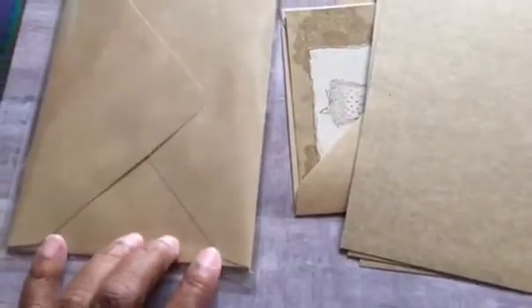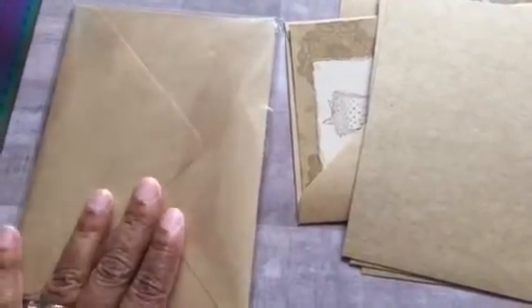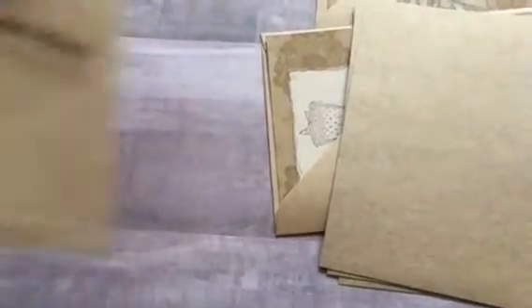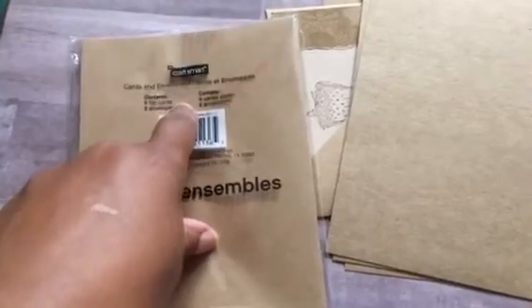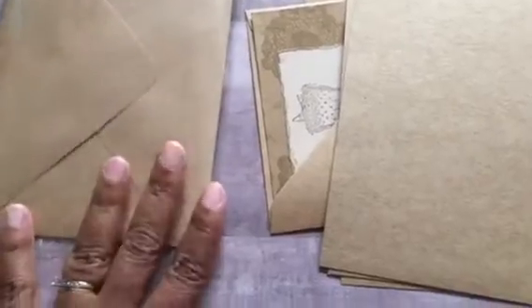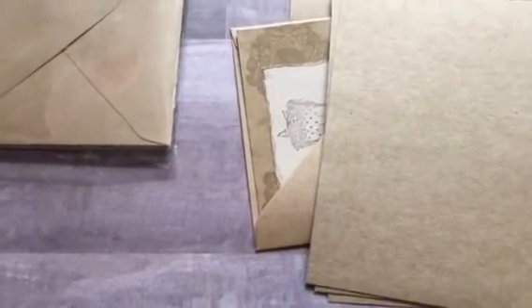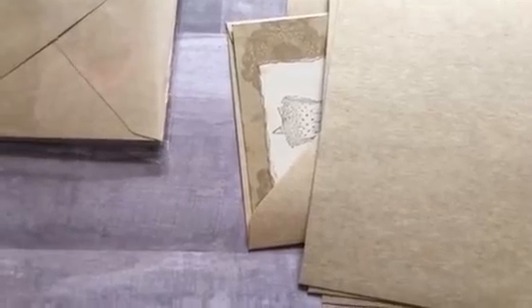A couple of weeks ago I was in Michaels, and this package of envelopes was in a clearance bin. I thought they were a dollar, but luckily they ended up ringing up for 20 cents, and it was six of them. I didn't even read the package, but it's actually six flat cards in six envelopes, and they measure five by seven inches. If anyone knows of any flat cards out there or videos about flat cards, please let me know, because I really like flat cards. They're a lot less intimidating, and they hopefully won't break the bank postage-wise. So anyway, here's what I've come up with.